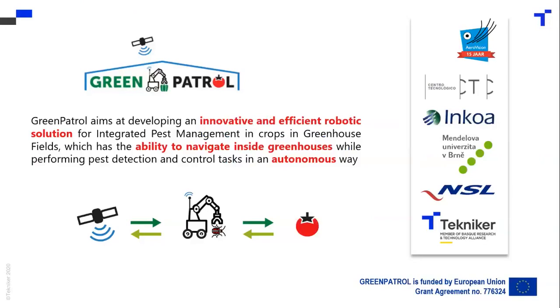The other project I want to talk about is the Green Patrol project, which is about greenhouses. It's an autonomous robot that detects, identifies, and treats pests in tomato greenhouses.